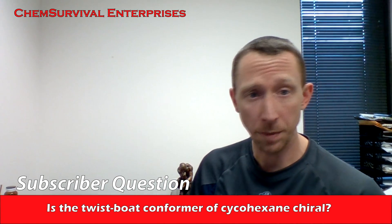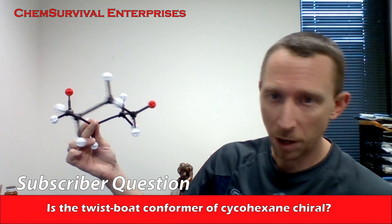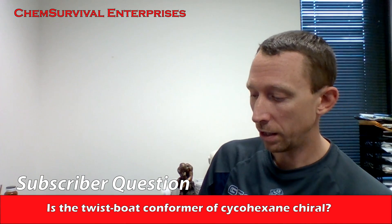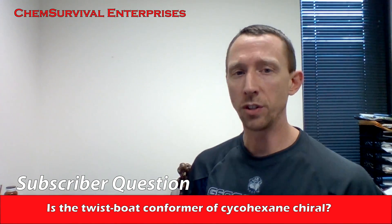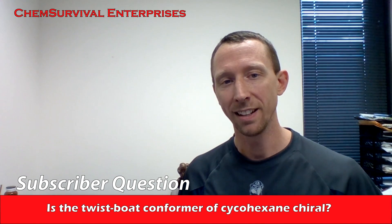Hey everybody, it's Professor Davis here again from chemsurvival.com, YouTube channel Chem Survival. Got my trusty Darling Model Kit here again to answer a subscriber question regarding the twist boat conformation. It's a very insightful question. The question is: is the twist boat conformation of cyclohexane chiral?